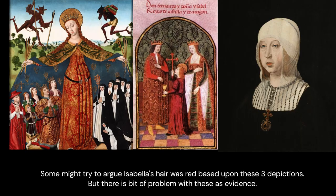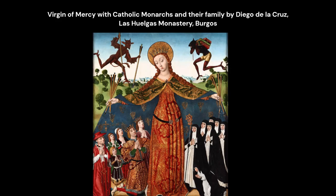Some might try to argue Isabella's hair was red, based upon three depictions. But there is a bit of a problem with these as evidence. The Virgin of Mercy with Catholic Monarchs and Their Family is a fabulous painting by Diego de la Cruz — no doubt about it.